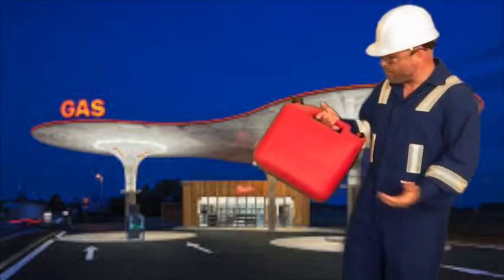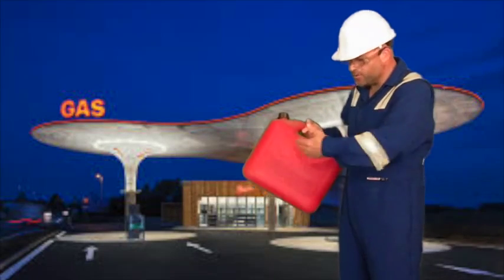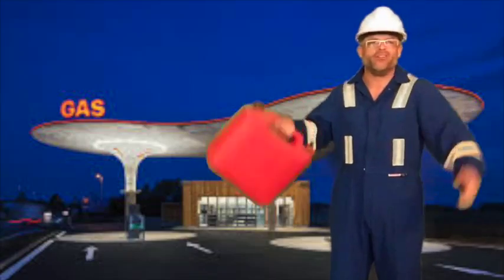Never wonder where that comes from? From the well site, all the way through the refinery, right to the pump where you just put it in your car.